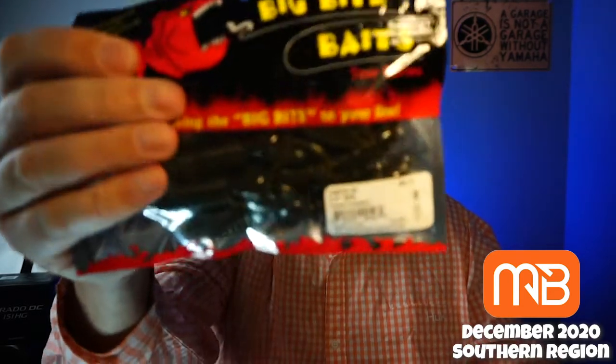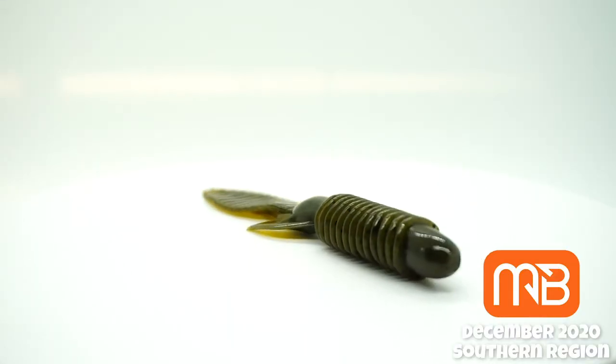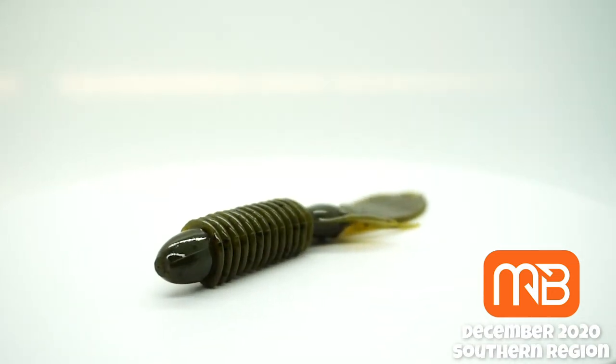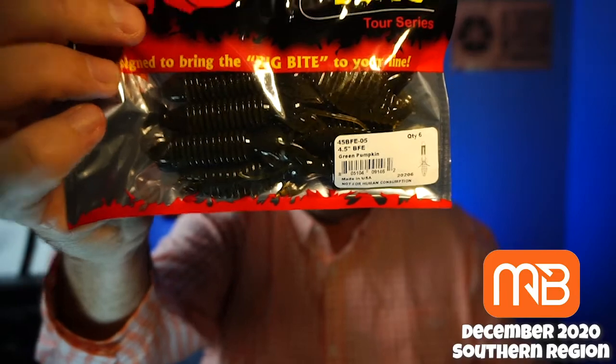Next, they sent a pack of — the BFE. Best Flipper Ever. If you don't know, I just did a closer look on this product. You can buy these at Tackle Warehouse and some other places. Great bait, actually. Good color. This is the green pumpkin color. That's a good one.